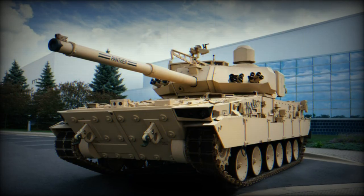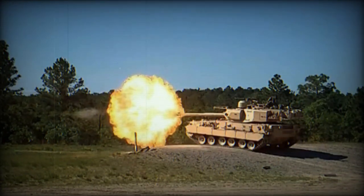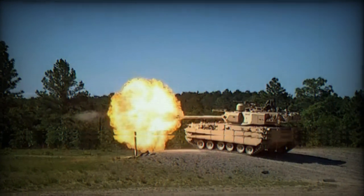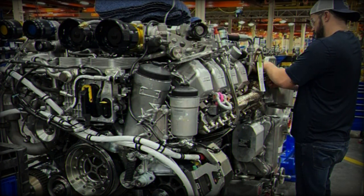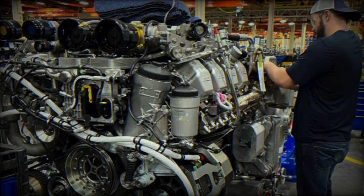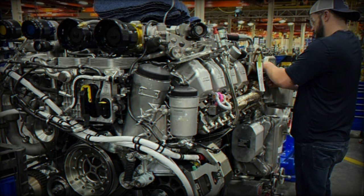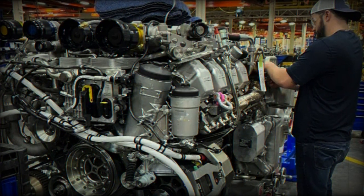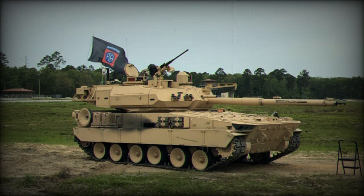The M10 Booker features a 105mm cannon capable of firing APDS (armor-piercing discarding sabot) and HE (high-explosive) rounds with notable ranges. The vehicle's design follows a conventional layout, with the driver and engine located at the front and the turret at the rear, accommodating a crew of three, including a commander, gunner, and loader. It includes additional armor panels and protection against improvised explosive devices (IEDs) for crew safety.